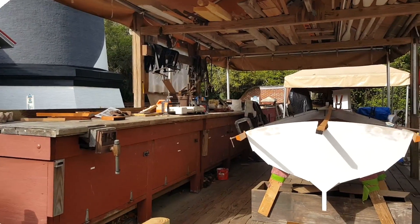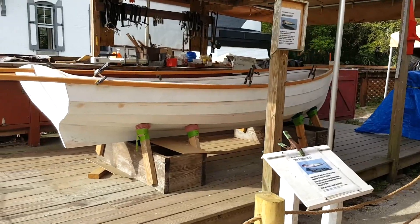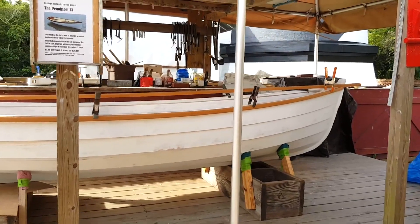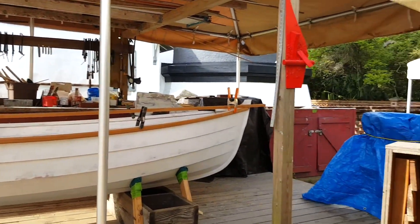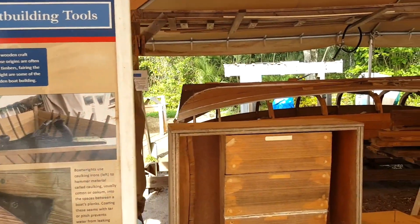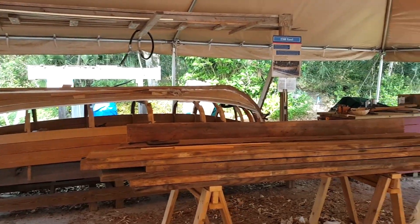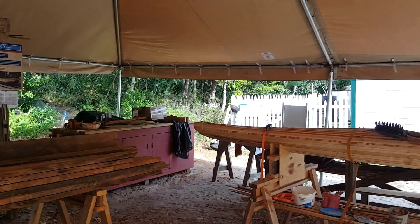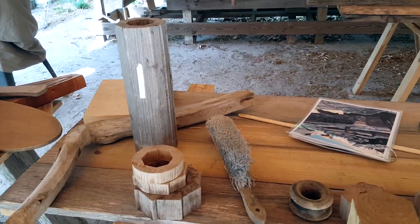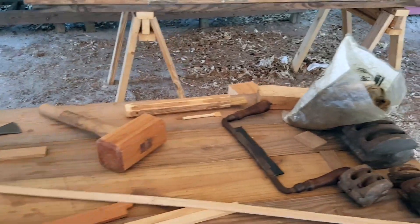This is the boat building experience they have here at the lighthouse. It sits right next to the lighthouse and one day a week they have boat builders come and work on the various boats in this shipyard. They would talk about the historical designs of these boats and the techniques native to the region used to build them. When the boats are finished, the museum auctions some of them off to the public — one way the lighthouse raises funds for maintenance and restoration.